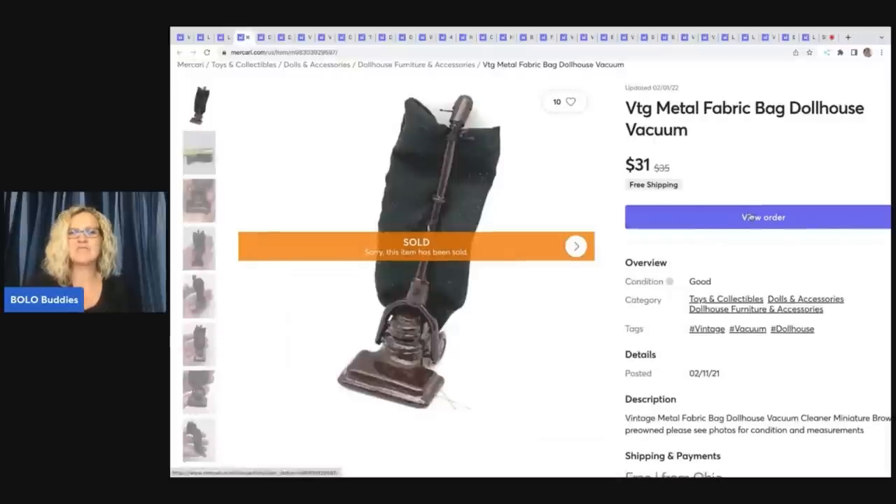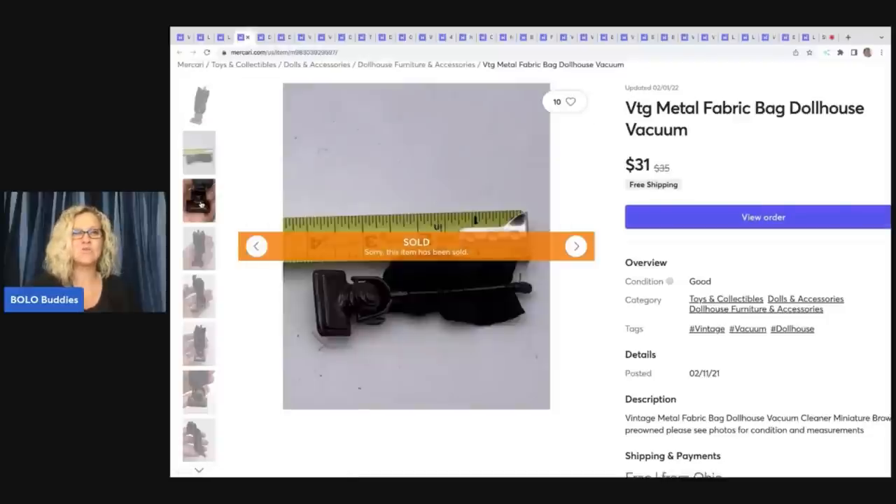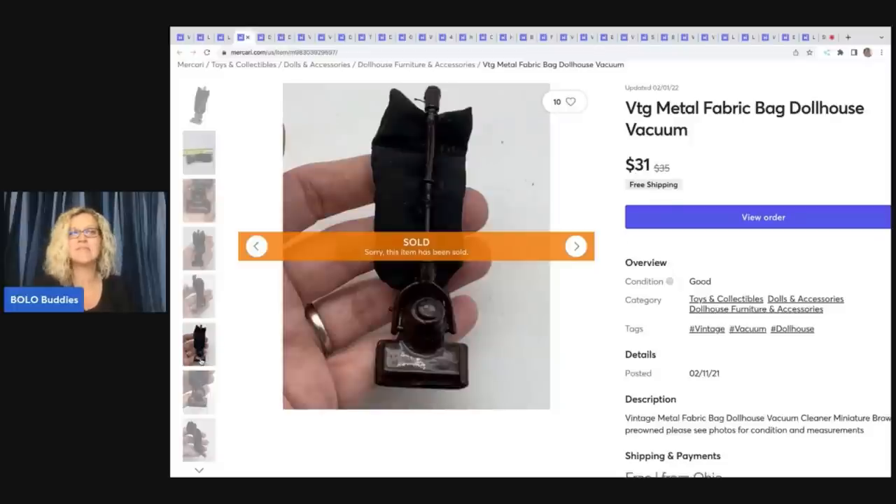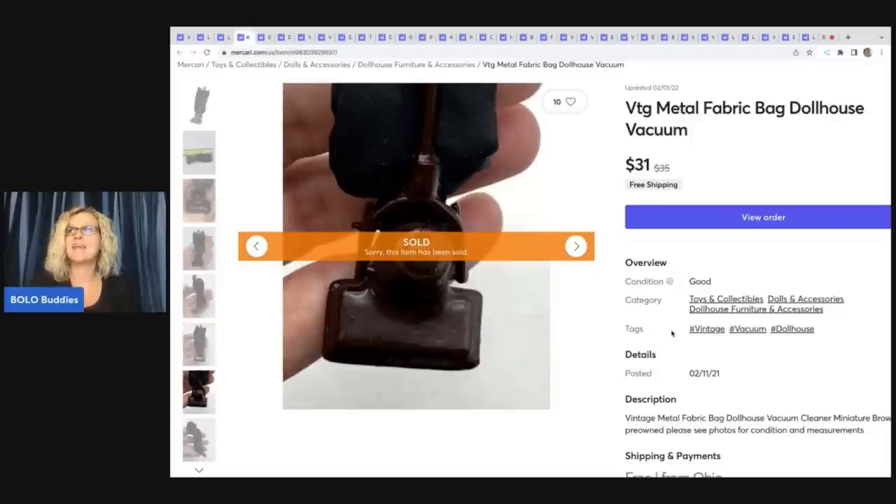This vintage metal fabric bag dollhouse vacuum — what a nice little BOLO. I picked this up at an estate sale in a huge lot of dollhouse furniture. They had a handmade vintage house there that I was too afraid to ship, so I left it and grabbed the furniture. My cost of goods on this piece was probably a dollar or less, and I sold it for $31 with free shipping.